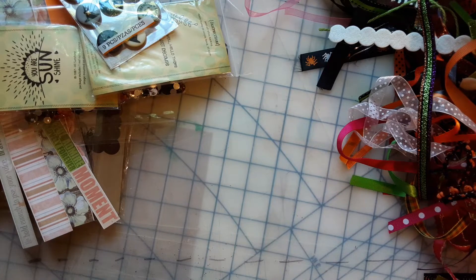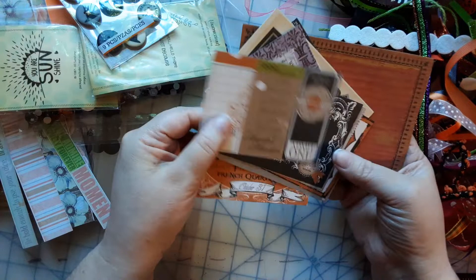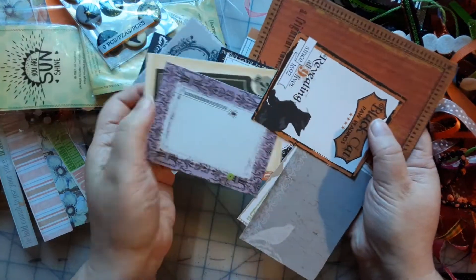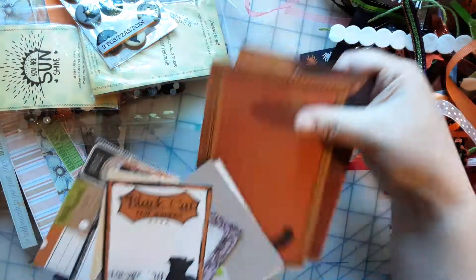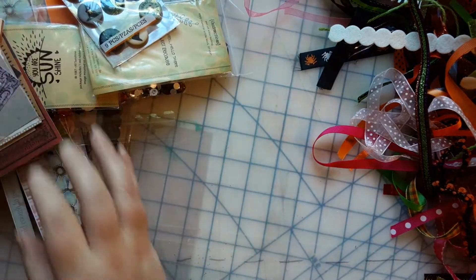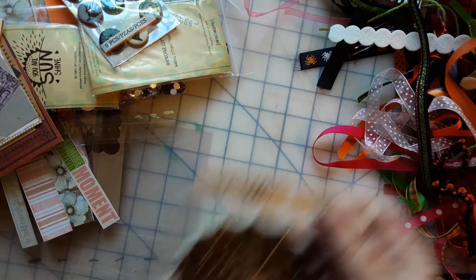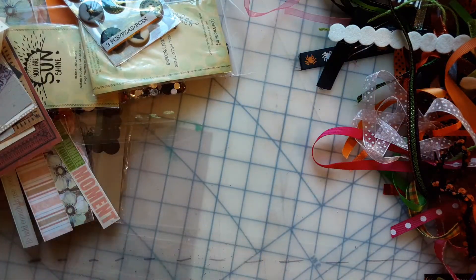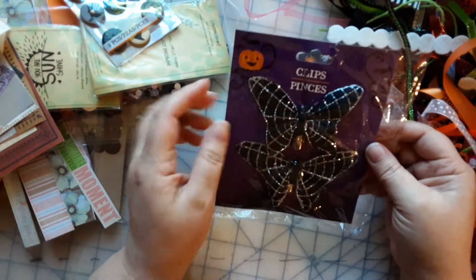What else is on top? We've got some ephemera pieces — nice. Purple hair and black cat — oh nice! Maybe I should make another Halloween journal. I made one last year and gifted it, and the person who received it really, really liked it. I think these are cool.